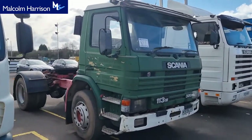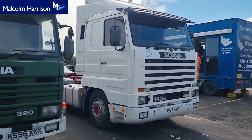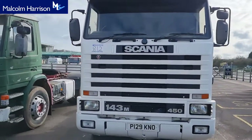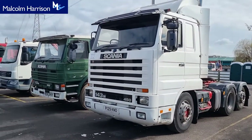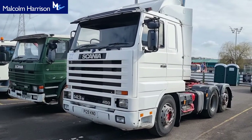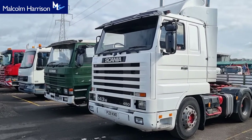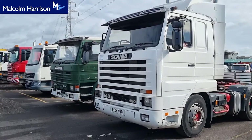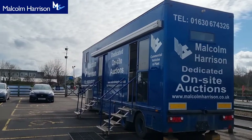We've also got the vintage pieces: the Scania 113 and the Scania 143 450 tag axle. Apart from that red skip loader, all the other vehicles and skips are from Black Pole. All items must be paid for and collected by Wednesday evening, and we've got guys on site to assist you with loading.